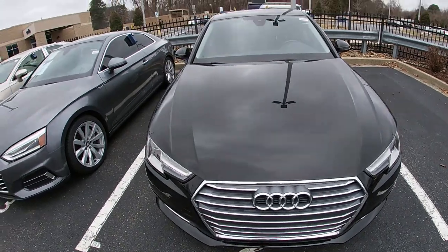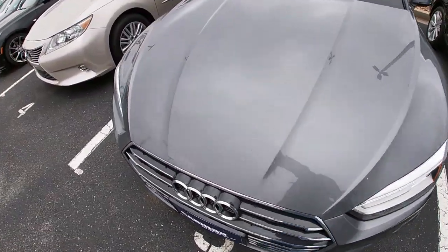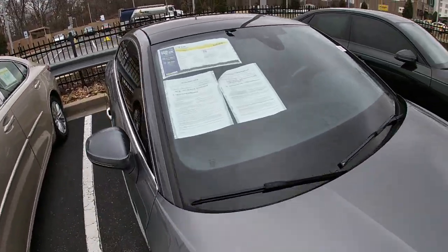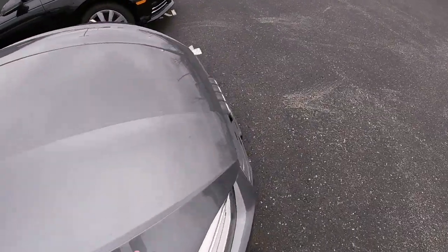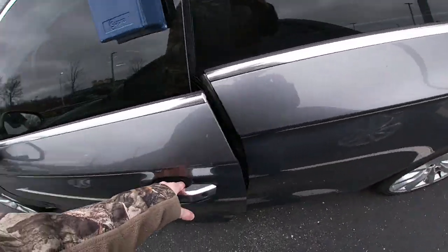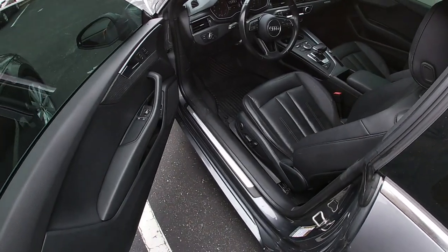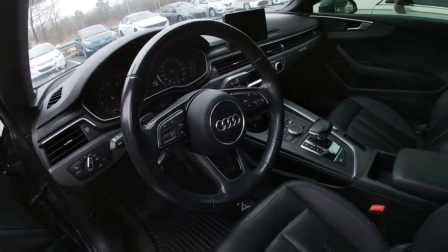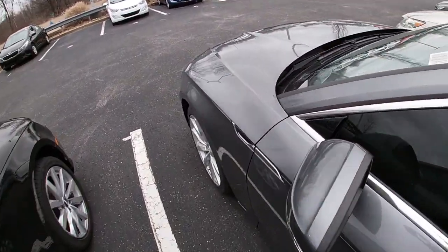But anyway, moving on to this Audi which is a 2018 A5 Premium — more miles than that one. It's a coupe. See how a coupe looks — looks pretty much the same. So we won't spend much time on this one.